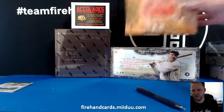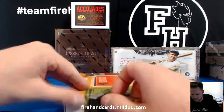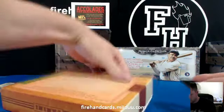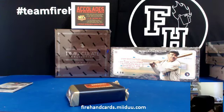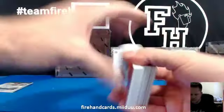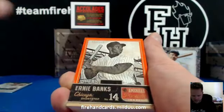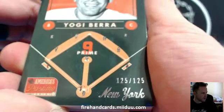America's Pastime. I haven't opened a box of this in a while. We're going to do a case break of this stuff one of these days. There's a book in there — pretty sure there's a book in every box. Joey Votto numbered to 125, Cincinnati Reds. Ernie Banks for the Cubs, also to 125. Yogi Berra, 125 of 125, for the New York Yankees.